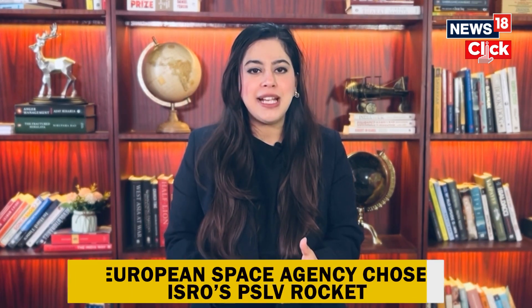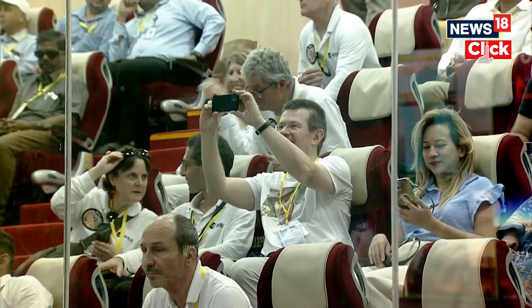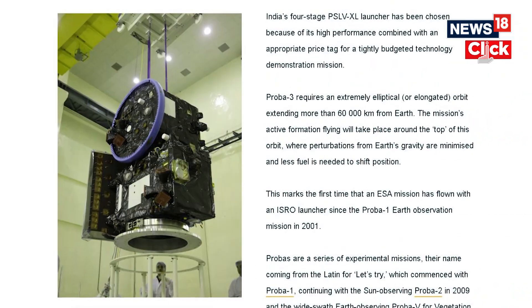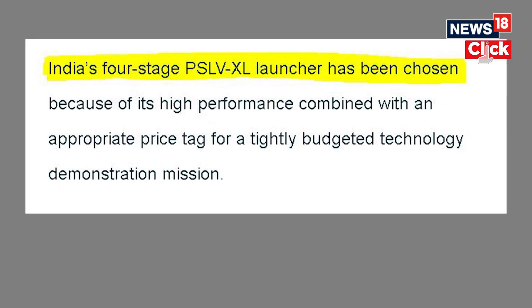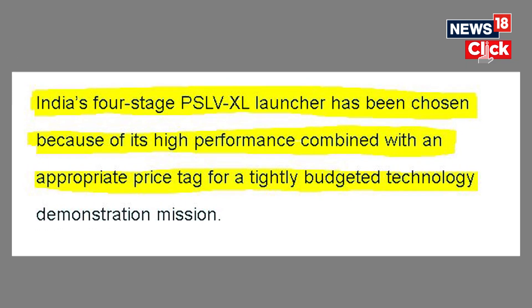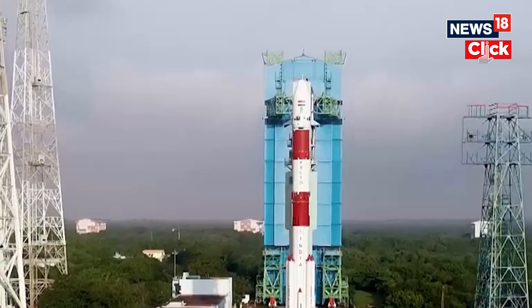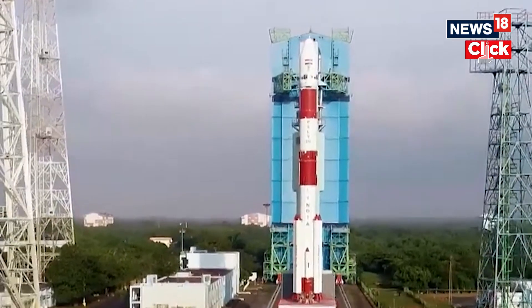Now why is this a big deal for ISRO? Let's not forget the commercial and diplomatic side of things. The European Space Agency chose ISRO's PSLV rocket for this mission because of its reliability and cost-effectiveness. India's four-stage PSLV-XL launcher was chosen because of its high performance combined with an appropriate price tag for a tightly budgeted technology demonstration mission. The PSLV has a remarkable success rate of 97% out of 60 missions.